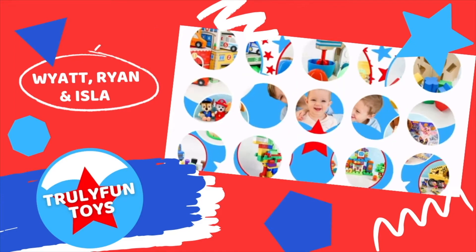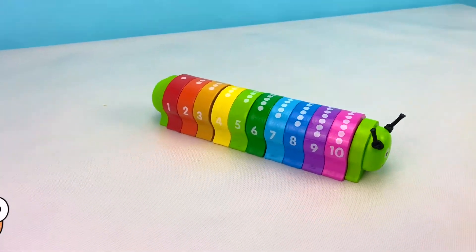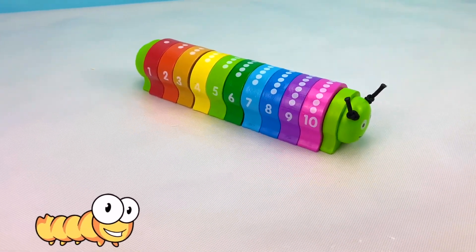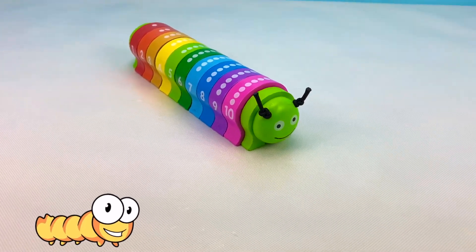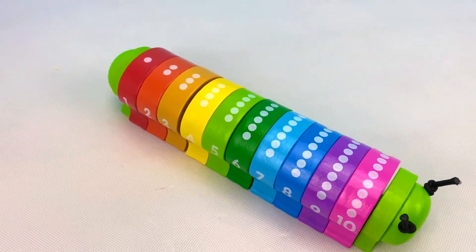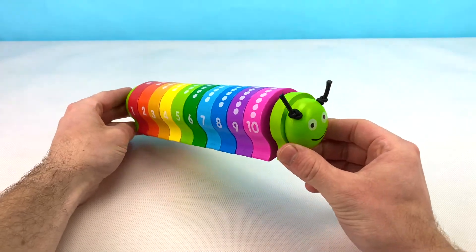Truly Fun Toys! Hey kids! Welcome back to Truly Fun Toys. Today, we're going to be learning our colors and numbers in French with this awesome toy. Do you know what kind of toy this is? That's right! It's a caterpillar! A super colorful caterpillar. Look at those cool numbers on the side and the dots on the top, so we can count our numbers. Let's get started! Do you know your colors and numbers in English and French?